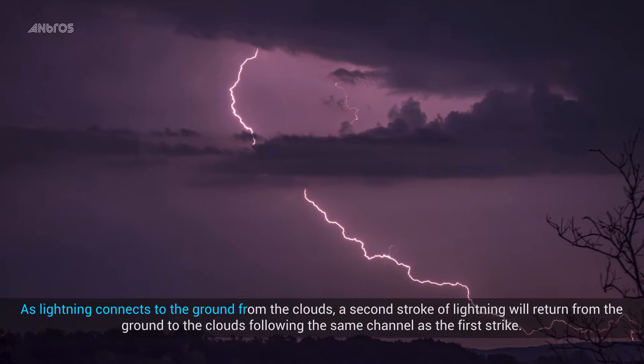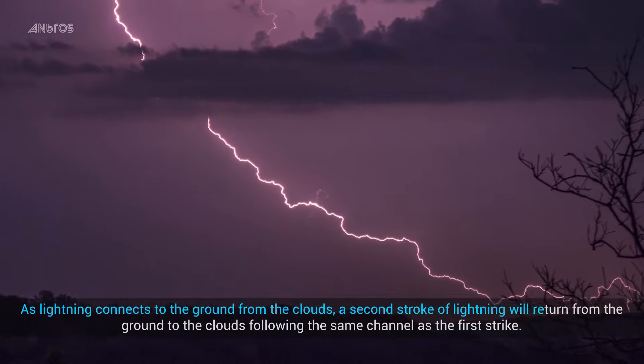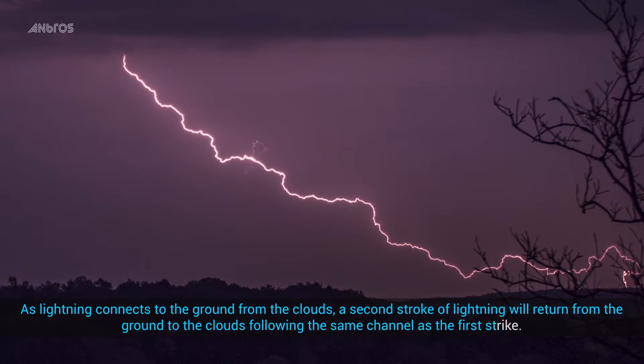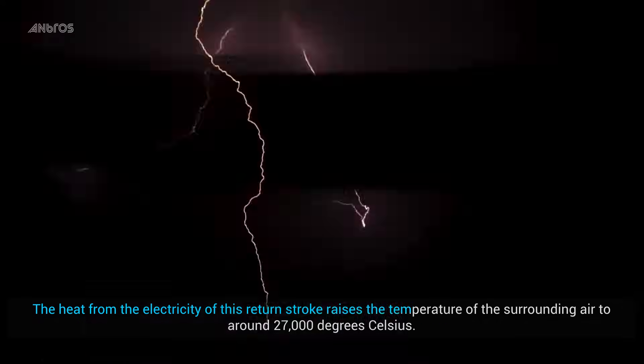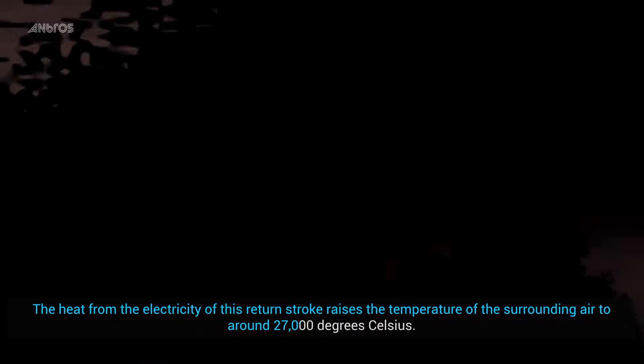As lightning connects to the ground from the clouds, a second stroke of lightning will return from the ground to the clouds, following the same channel as the first strike. The heat from the electricity of this return stroke raises the temperature of the surrounding air to around 27,000 degrees Celsius.